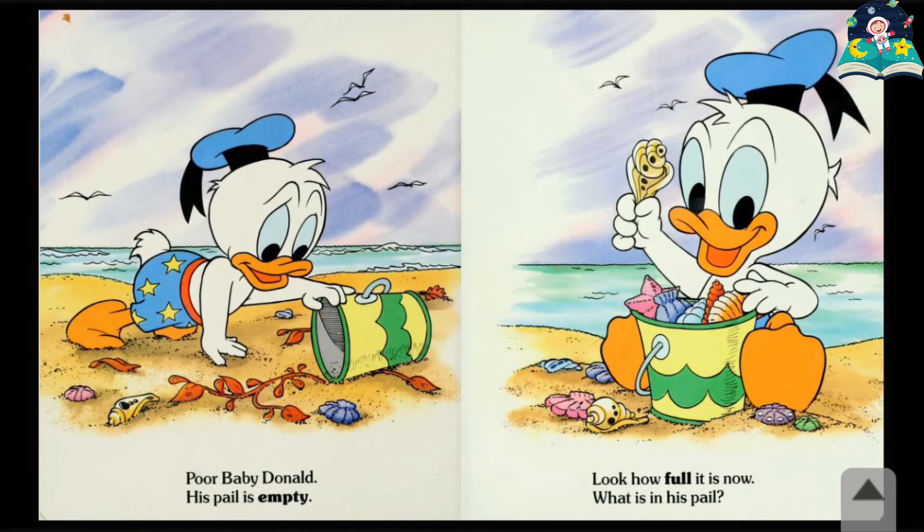Poor Baby Donald. His pail is empty. Look how full it is now. What is in his pail?